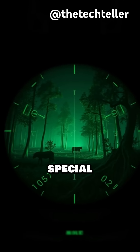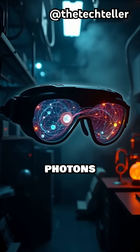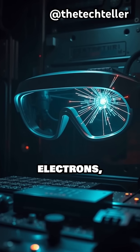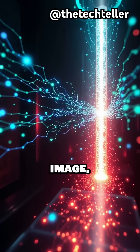Inside the goggles, a special component called an image intensifier captures faint photons and transforms them into electrons. These electrons are then amplified thousands of times to produce a bright, clear image.